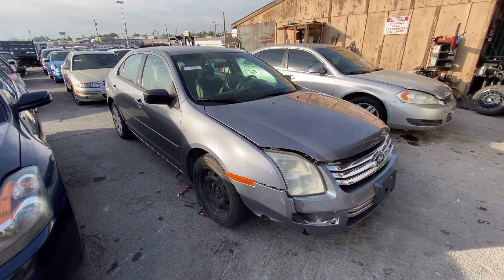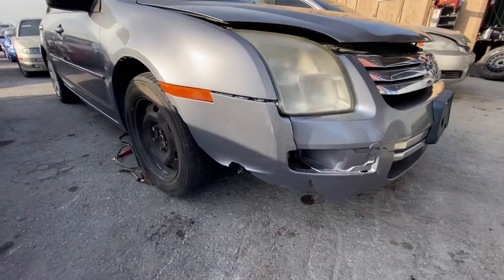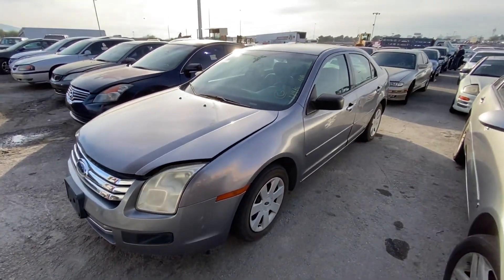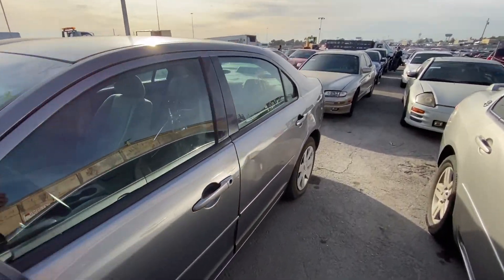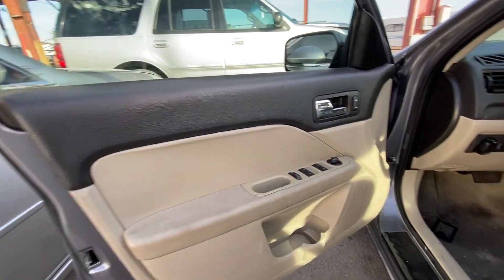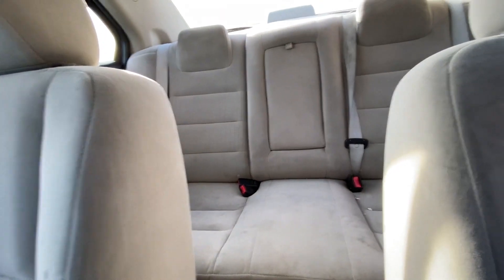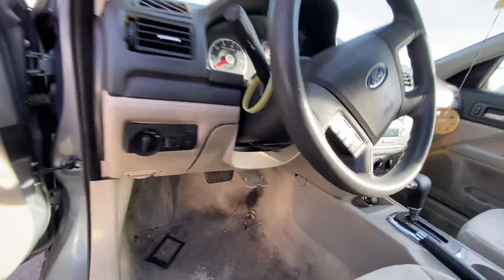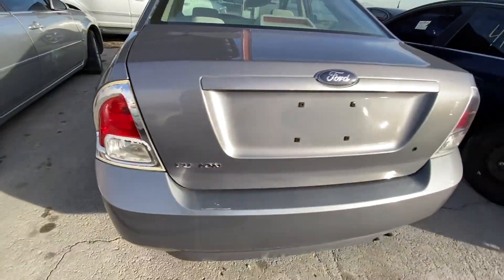Next up we got a 2007 Ford Fusion here. It's got Mitch Mack wheels on this side and there's some front-end damage. 119,000 miles — I don't care how low the mileage is, it's really not my flavor at all. There's a little dent in the door. On the inside you got some tan cloth interior, it's pretty fair, could be worse, but there are smoke burns in the seats. Not really a fan of the car, so we'll just keep it moving.